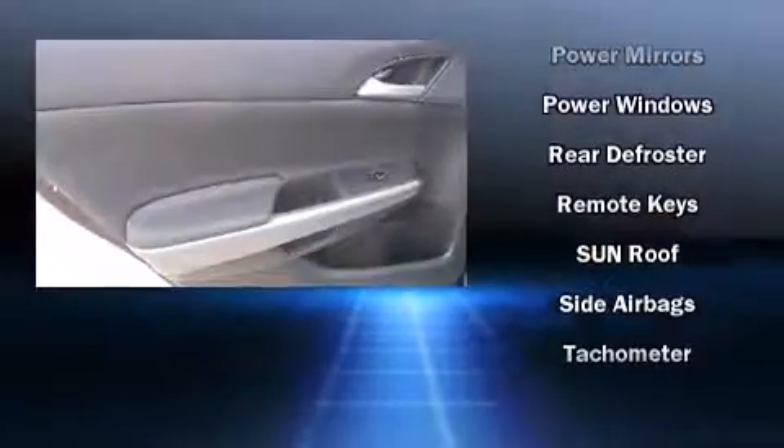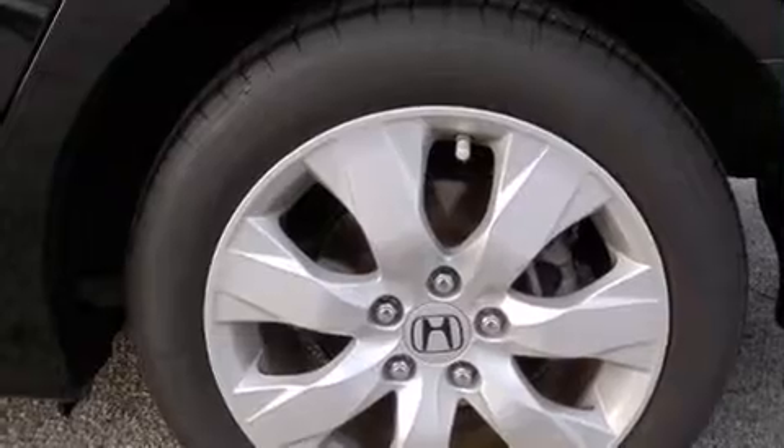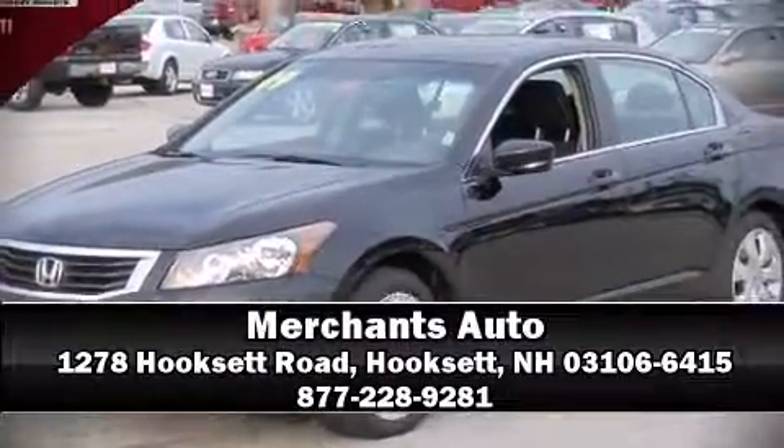Brake assist technology provides extra pressure when applying the brakes. It also arrives with a Carfax history report, providing you peace of mind with detailed information. Please don't hesitate to give us a call.